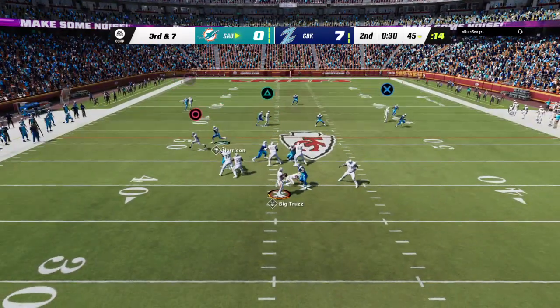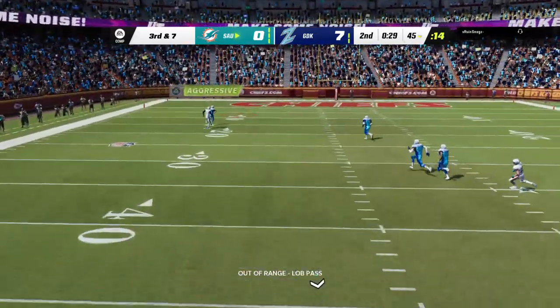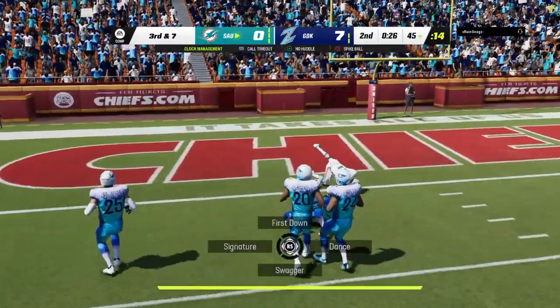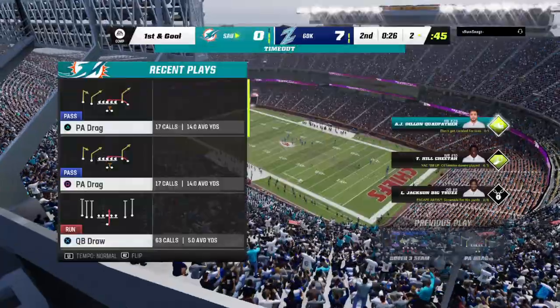Play action. Now Jackson — he's going to loft one deep left side here. Got a man. It's caught inside the 10. They're able to convert.